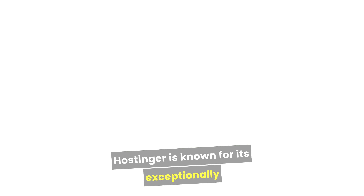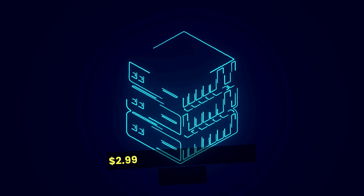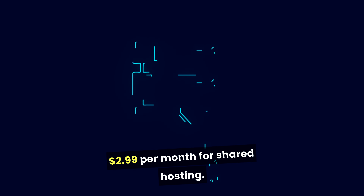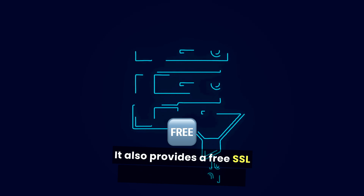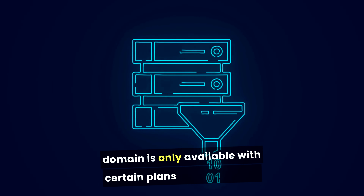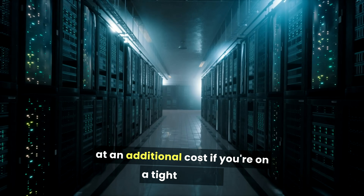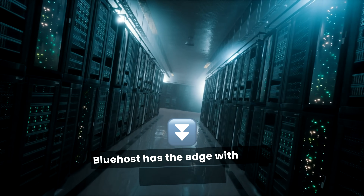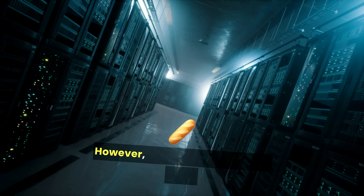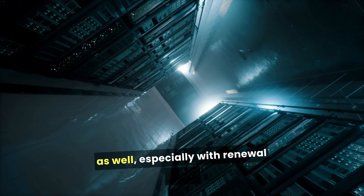Hostinger is known for its exceptionally low prices, with plans starting around $2.99 per month for shared hosting. It also provides a free SSL certificate, but the free domain is only available with certain plans and may come at an additional cost. Verdict: if you're on a tight budget, Bluehost has the edge with lower starting prices. However, consider the long-term costs as well, especially with renewal rates.